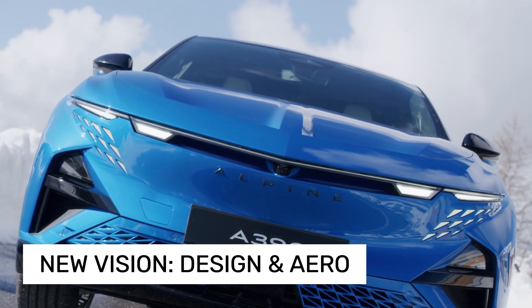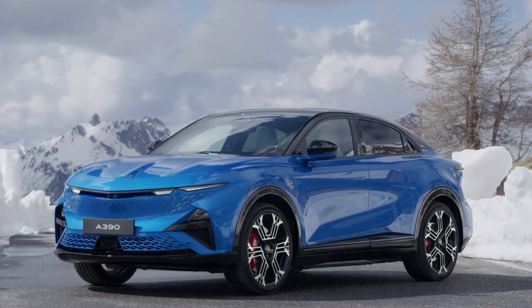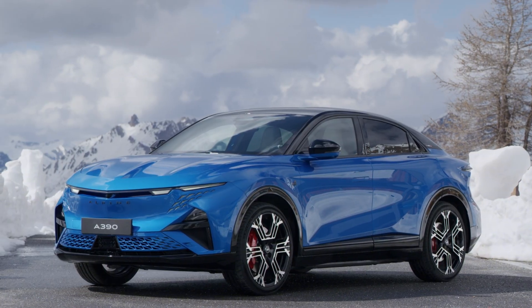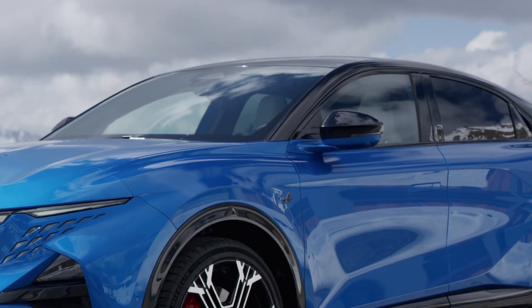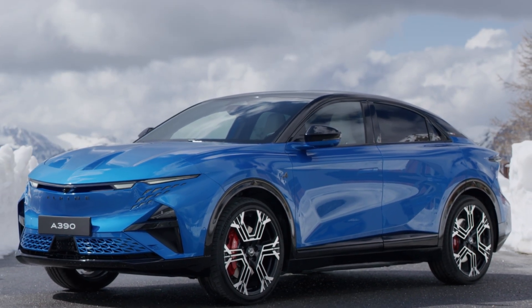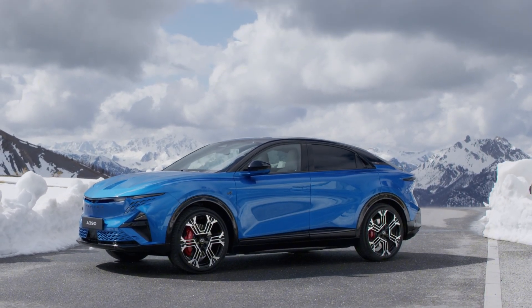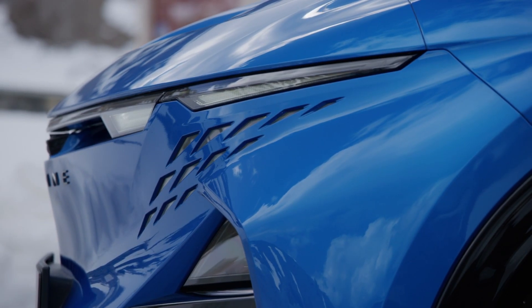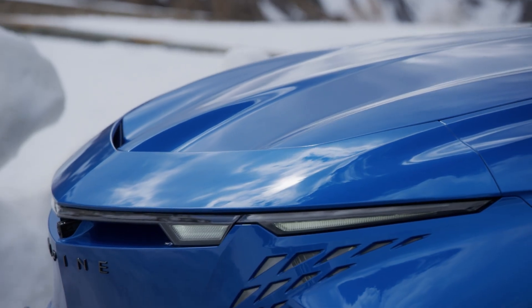Visually, it's a fairly large car for an Alpine, stretching 4.6 meters long, nearly 1.9 meters wide, and over 1.5 meters tall. The design tries to maintain that Alpine DNA with a coupe-like profile and a distinctive rear window shaped like a helmet visor. Up front, the lighting signature, dubbed Cosmic Dust, features illuminated triangles, a theme repeated at the rear around a backlit Alpine logo.